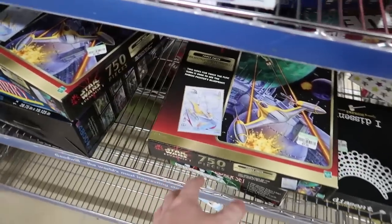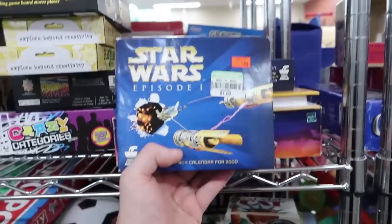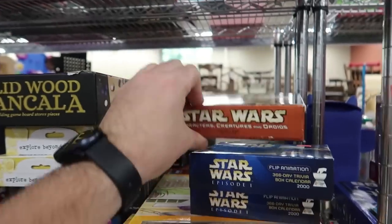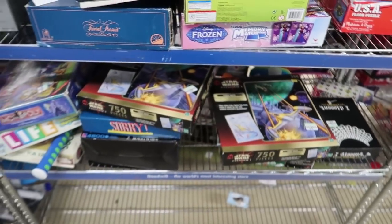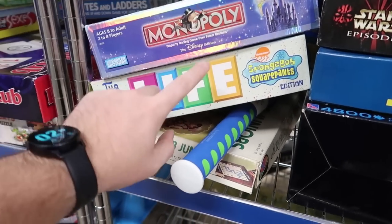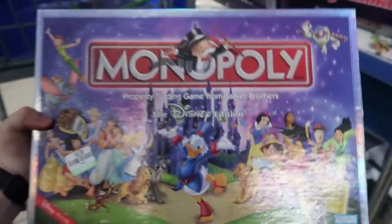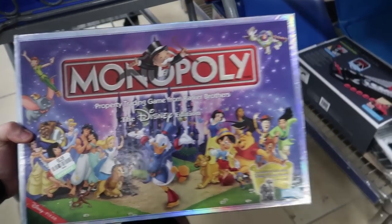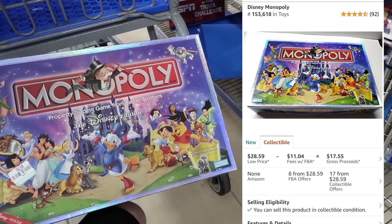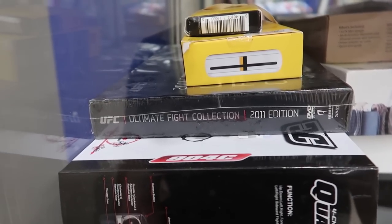Somebody must have donated all their Star Wars stuff — there are sealed puzzles for three dollars each and some calendars from 2000 and 2003 that aren't worth anything. I also noticed another Spongebob Game of Life — maybe I can find the missing pieces and make one complete game. There's also a Disney edition Monopoly. Just like I said, try to find these subset categories — they sell for good money, just takes a little extra work to count pieces.